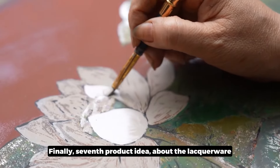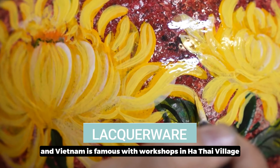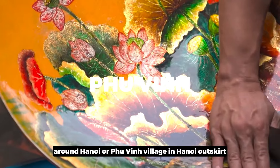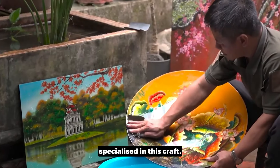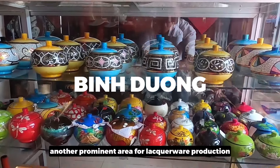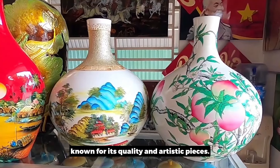Finally, the seventh product category is lacquerware. Vietnam is famous for lacquerware, with workshops in Ha Thai village near Hanoi, and Phu Vinh village on Hanoi's outskirts, both specializing in this craft. In southern Vietnam, Binh Duong Province is another prominent area for lacquerware production, known for its quality and artistic pieces.